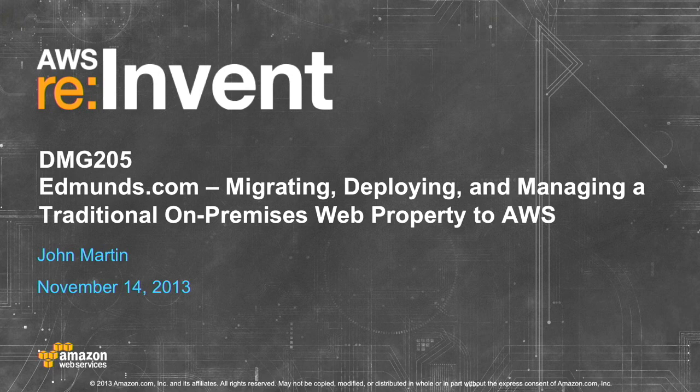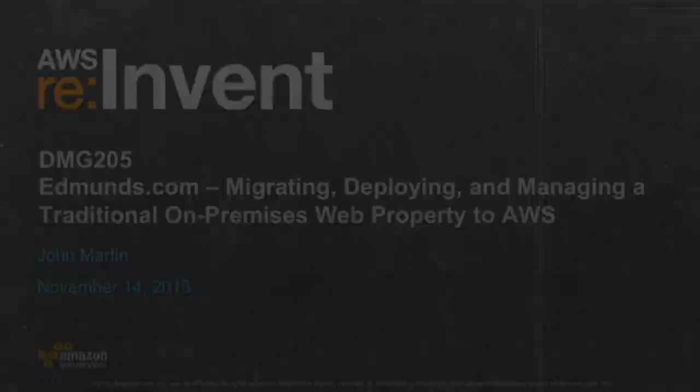Good morning. For everybody that showed up at 11 o'clock and stuck around, I really appreciate it. This morning, I'm going to talk to you a little bit about the team at Edmunds.com that really took the first steps in trying to get the website running out of its on-premise data center and into AWS.